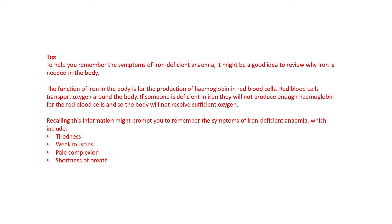The function of iron in the body is for the production of haemoglobin in red blood cells. Red blood cells transport oxygen around the body. If someone is deficient in iron, they will not produce enough haemoglobin for the red blood cells, and the body will not receive sufficient oxygen. That might prompt you to remember the symptoms of iron deficient anemia.